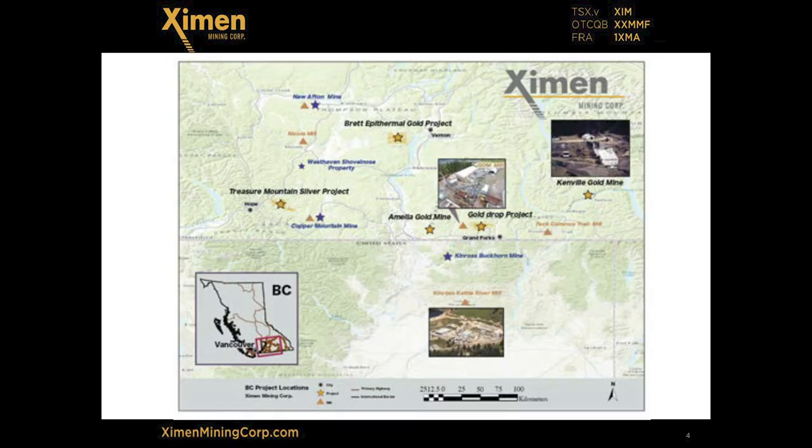We have a number of projects in southern British Columbia that have been acquired basically through the grapevine. Contractors have come to Chris and said, 'I worked on this project in the past — it's a really good gold project and it's kind of fallen between the lines, we should really take it on.' So these projects all have a history of production or really good intercepts. Right now, Examin's focus is on bringing the Kenville gold mine into production.